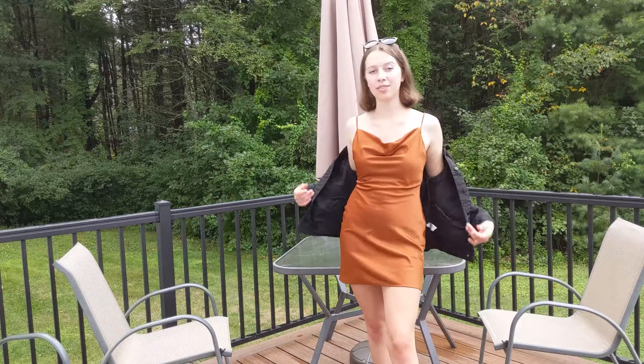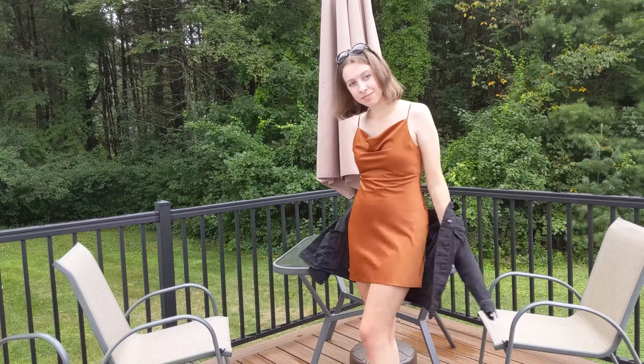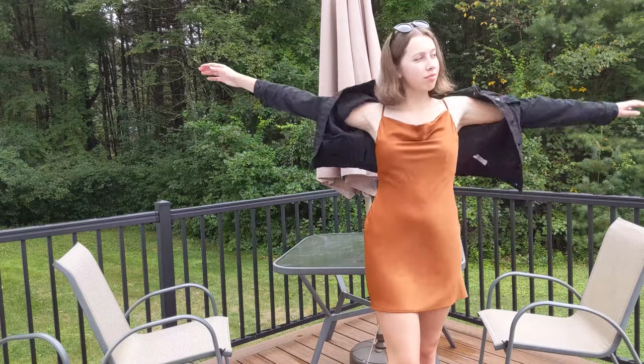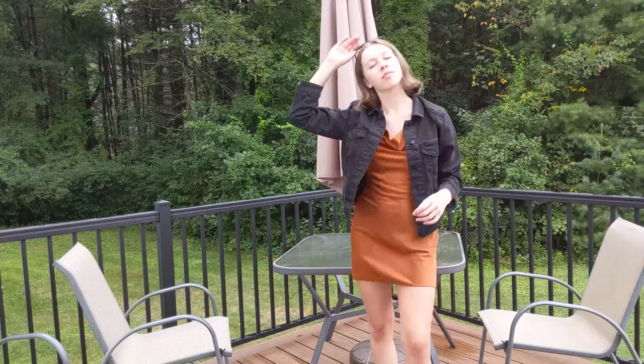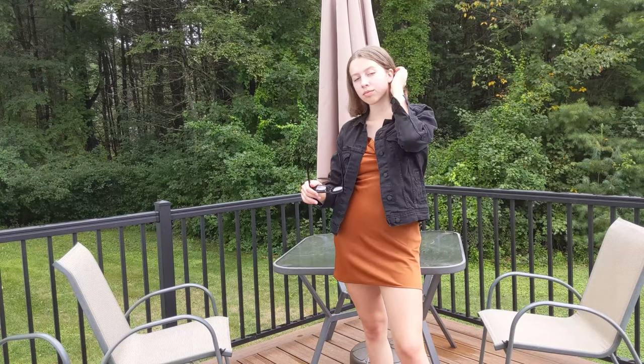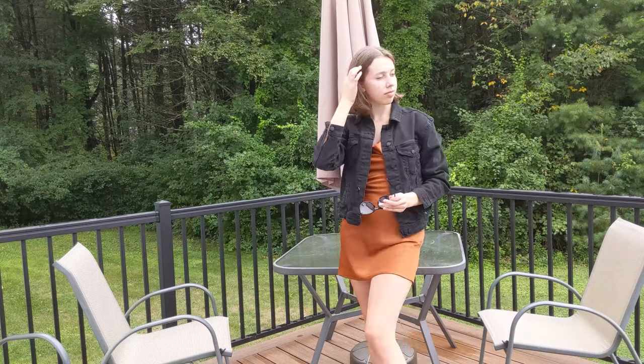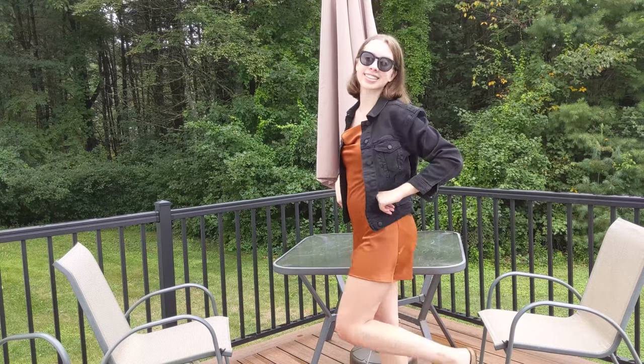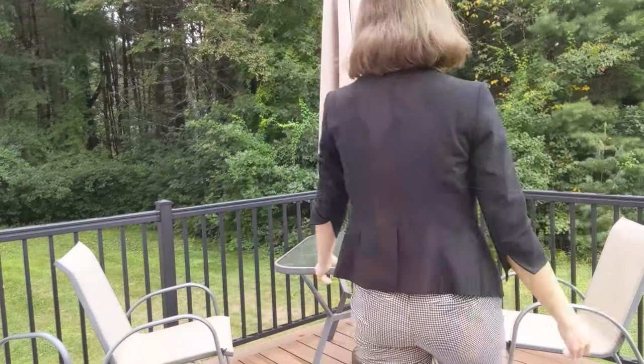The first outfit is this orangey cowl neck dress from Urban Outfitters that I actually thrifted, so that was a great find. I'm also wearing a black jean jacket which is also thrifted, sunglasses that I got at TJ Maxx, and black Birkenstocks. This outfit would be great if you're having a night out or just some time that you want to dress up a little bit more.